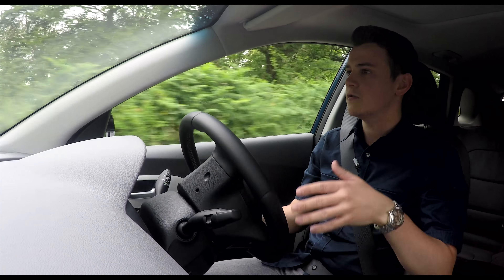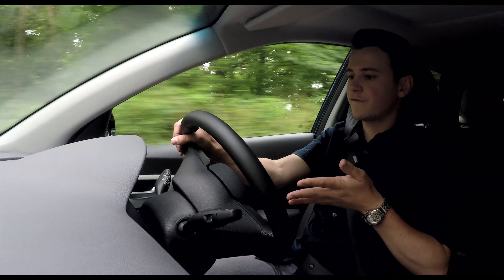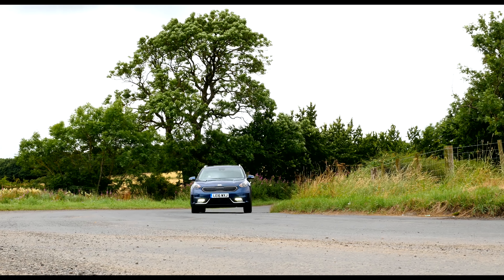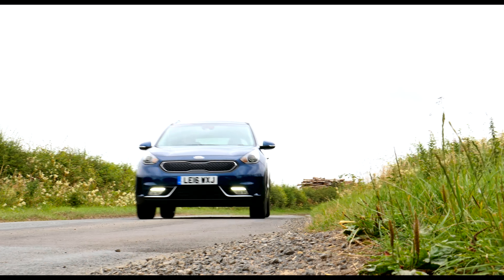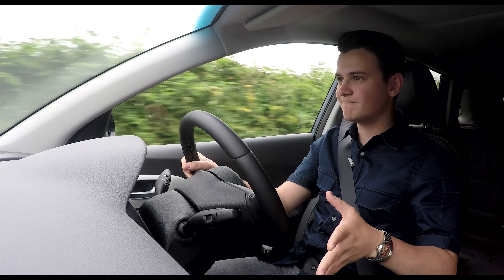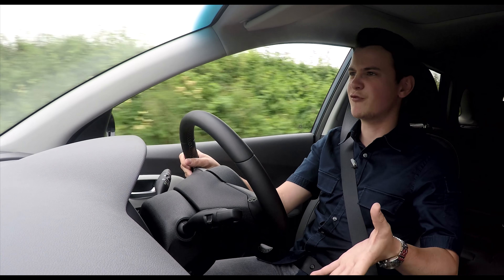We've been driving on a mix of country roads, motorways, and B roads, and we've been getting an average of around 45–50mpg. But what about the way the Niro drives? It could get away with being very average — it's a hybrid, a car that's supposed to be aimed at purely being efficient. But the Niro's not like that. Kia haven't just gone for the safe option, because the Niro's actually really good to drive.